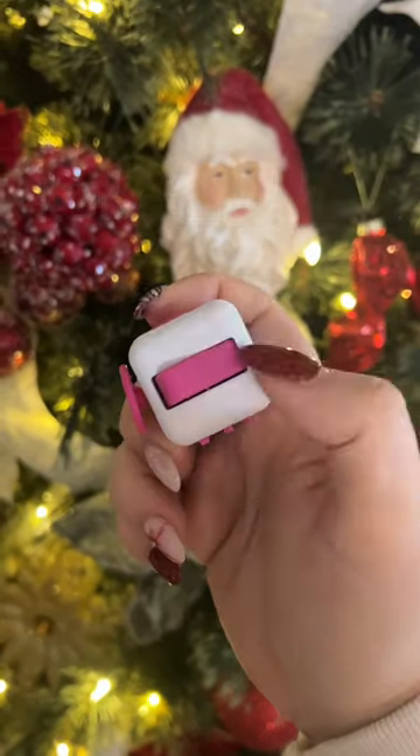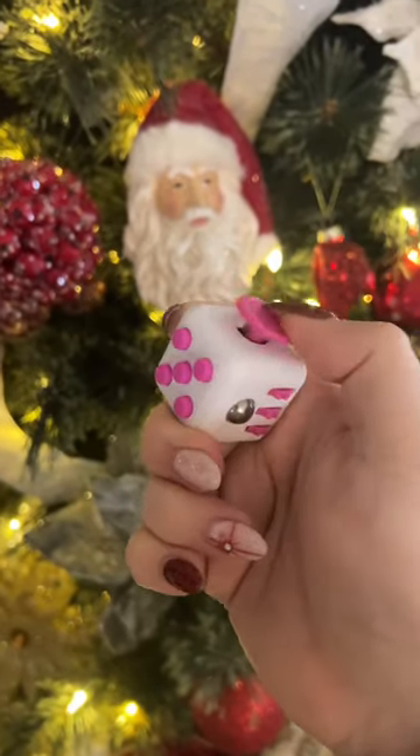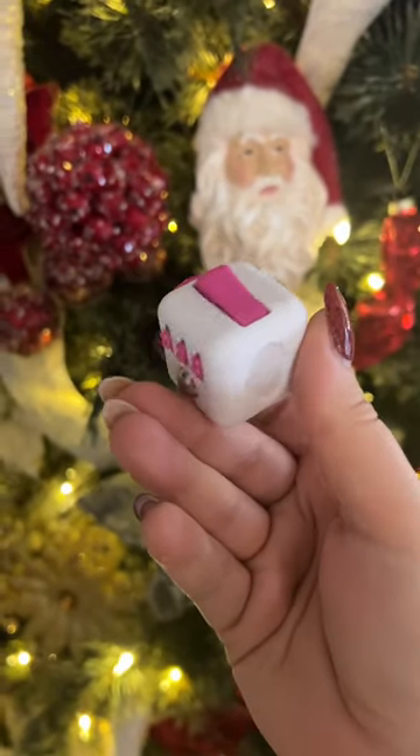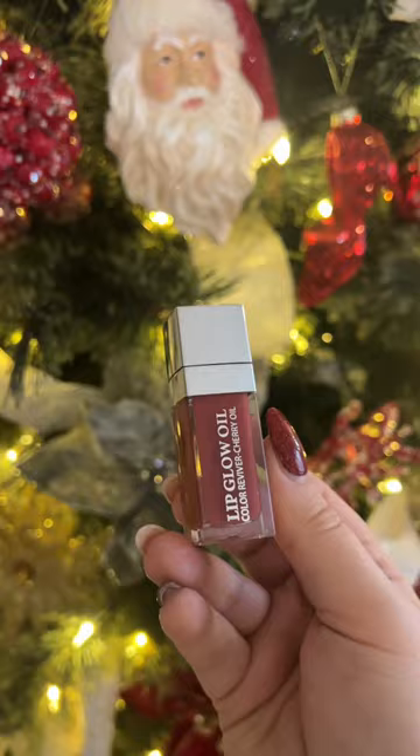Six Amazon stocking stuffers you can get just in time for Christmas. First up, we have this fidget cube that has something to fidget with on each side. These are great for reducing anxiety and stress relief.